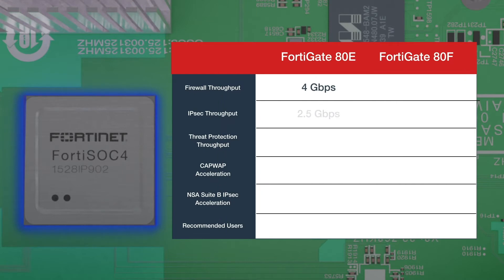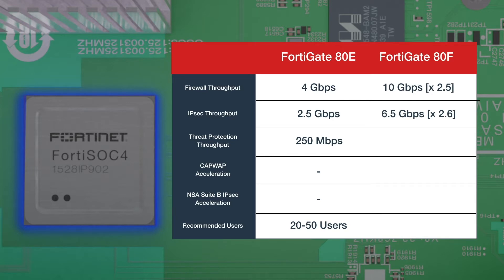Compared to the previous 80E series with SOC3, the FortiGate 80F series delivers 2.5 times more firewall and IPSec VPN throughput, and over 3.5 times more threat protection throughput. On top of that, the SOC4 offers new CAPWAP and VPN Cipher Suite acceleration capabilities.